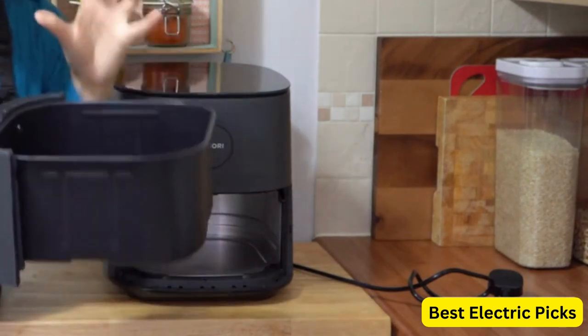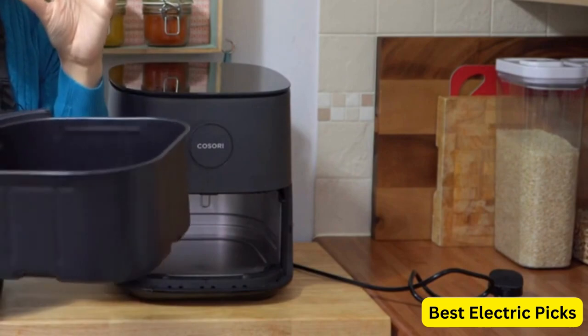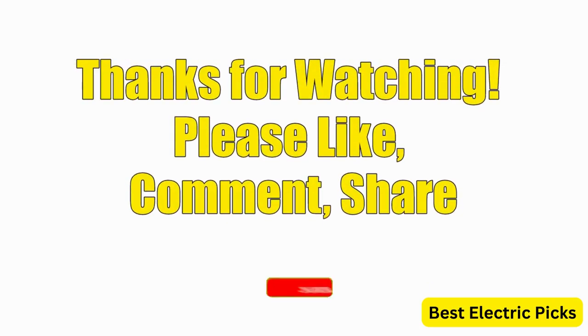Hope you guys enjoy the video, and now you can easily select the best air fryer from our list. If you like the video, please comment, share, and subscribe to our channel for more new product reviews.